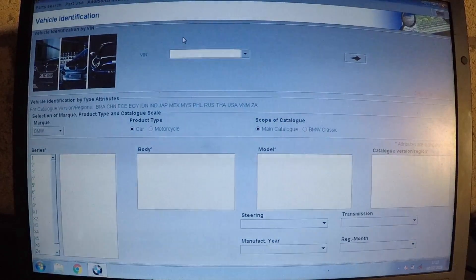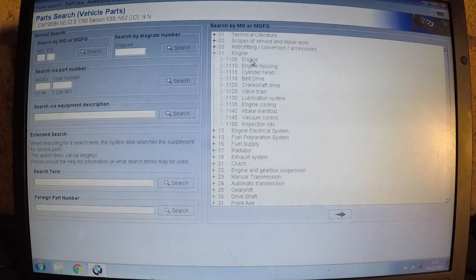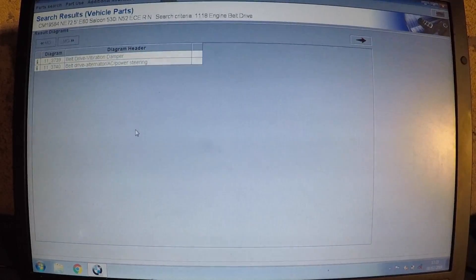You only need the last seven digits of the VIN number. Once that comes up — this is my current car — using the last seven digits. For instance, if I click on 'Engine', this is the same way a dealer would find everything to do with your car. I'll go to the belt drive and wait for that to load.